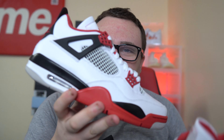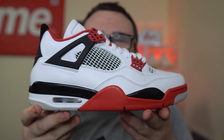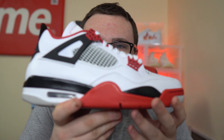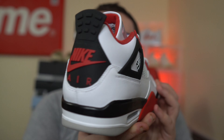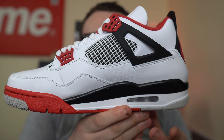What's up guys? Today we're going to talk about the brand new Fire Red Jordan 4 that officially releases tomorrow. Finally, this sneaker is releasing — a beautiful, beautiful pair of Jordan 4s. That Nike Air on the back says it all. The colorway is awesome.